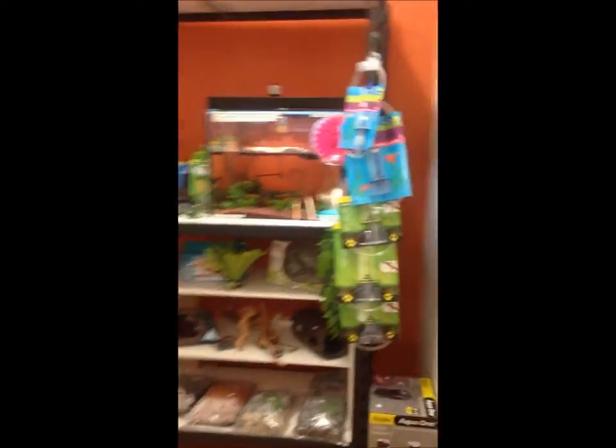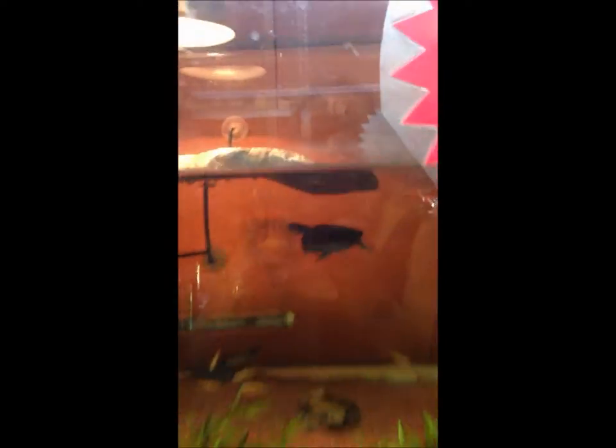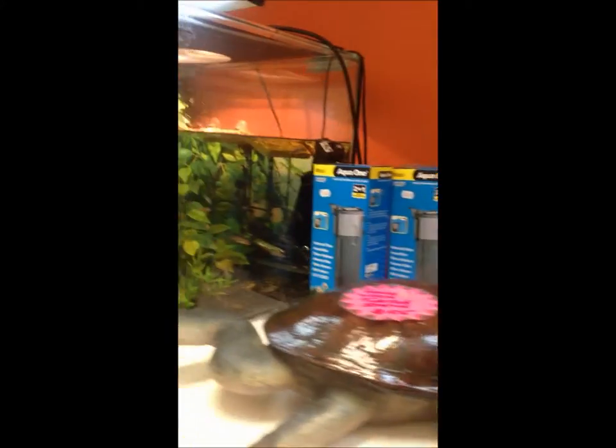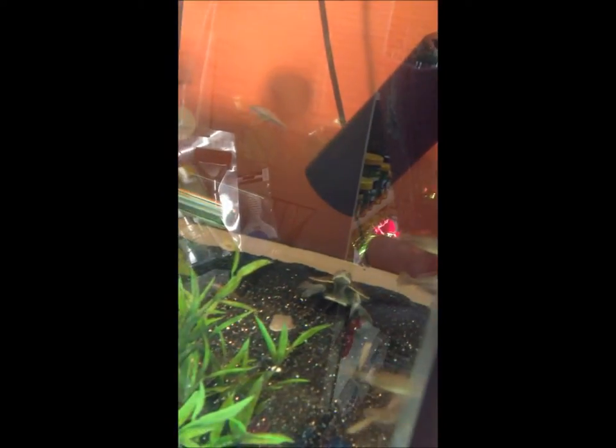Next up we've got our turtle room. Something that's really different about Scales and Tails is that we do have different rooms for different livestock — we've got a turtle room, a lizard room and then a snake room. There are some little hatchling Murray turtles in that tank. They're very, very cute but as everybody knows they do get quite large. They're not penny turtles, are they? Not at all.